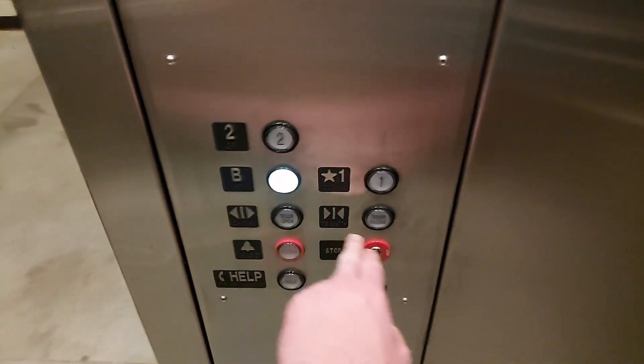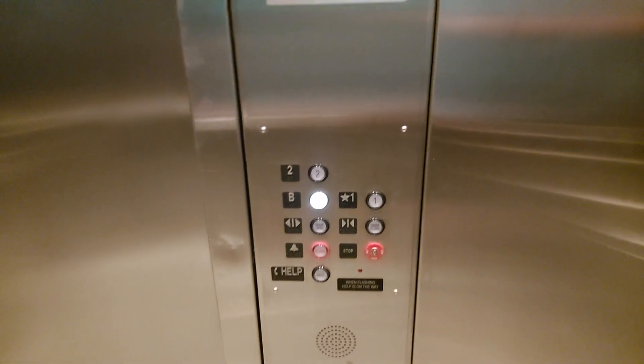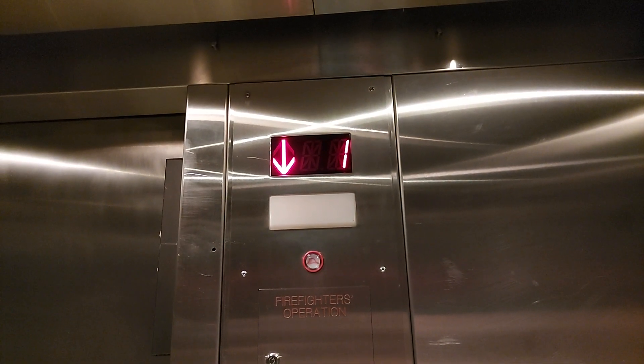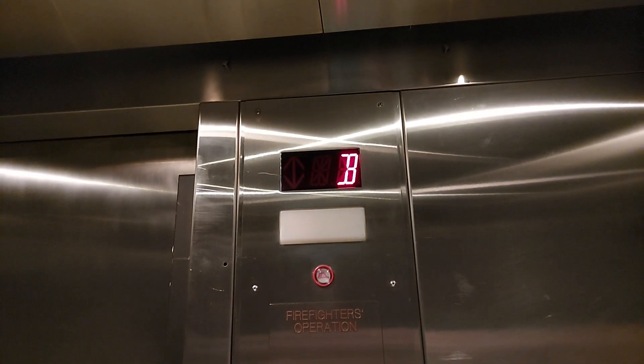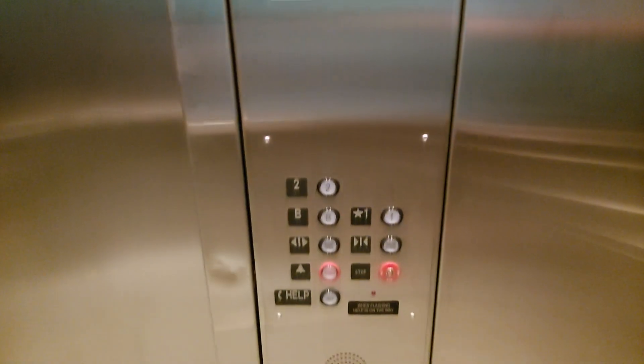Secret Elevator 2, at the PE building. We'll ride it I guess, not sure where it goes. I mean I know where it goes, but I don't know what exactly they do down here.